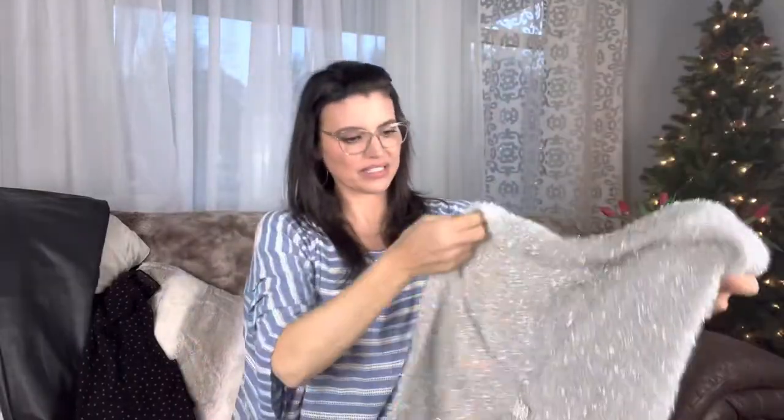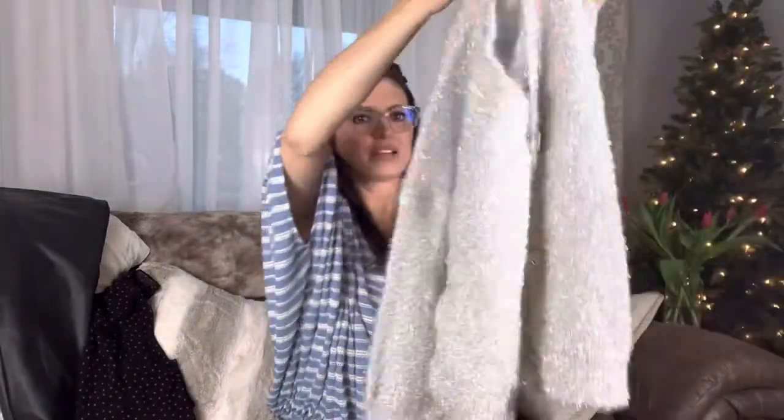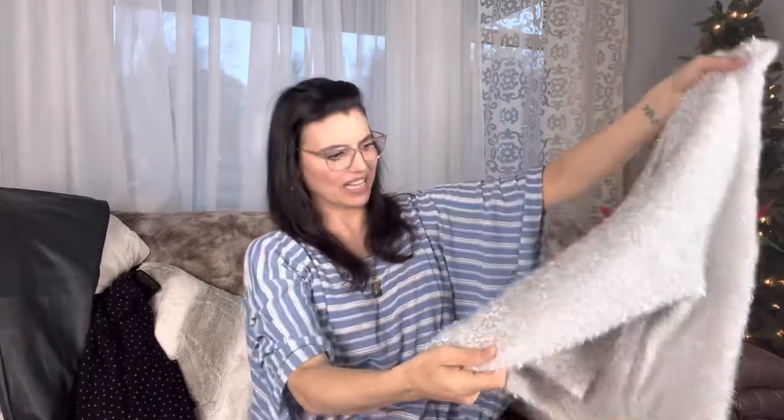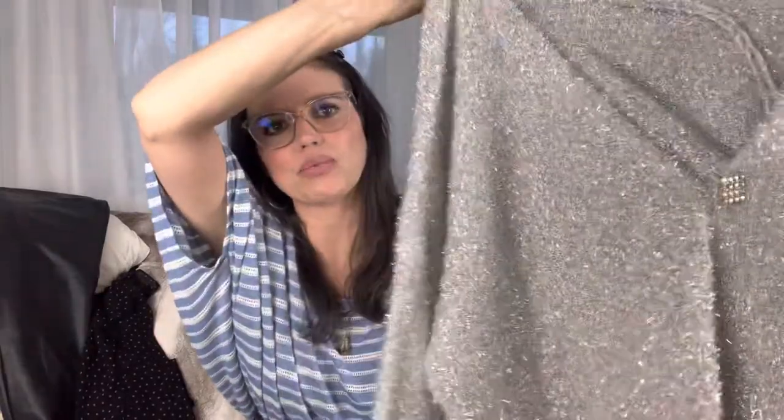Oh my gosh, something sparkly! Are you ready for this one? Oh my gosh, it's making me itch. Oh my goodness — it's a sweater, and it has some kind of little bedazzled buttons on it. Wow, it looks like garland — like somebody made a sweater out of garland. It feels really like nails on a chalkboard. No me, no thank you on that one.